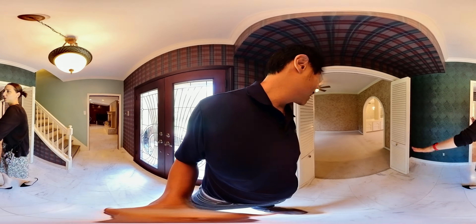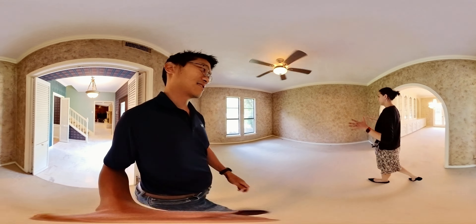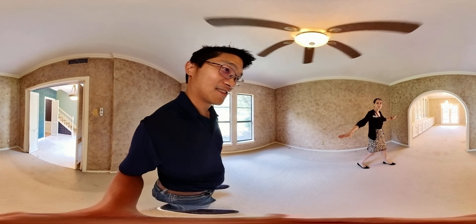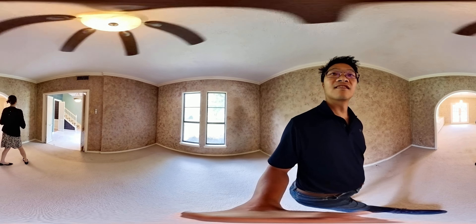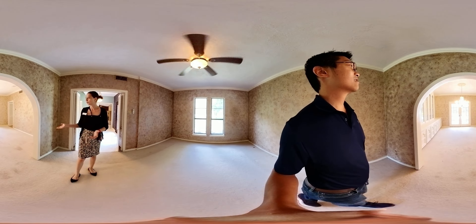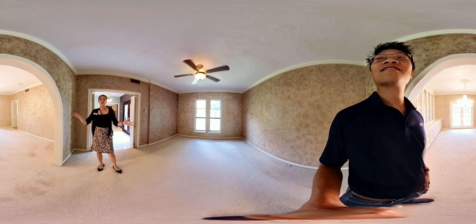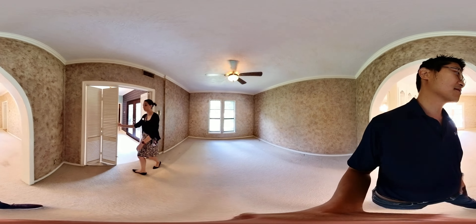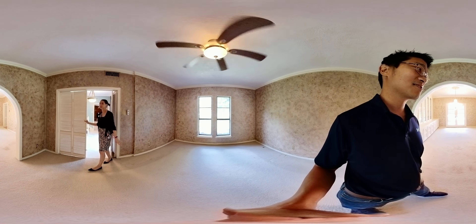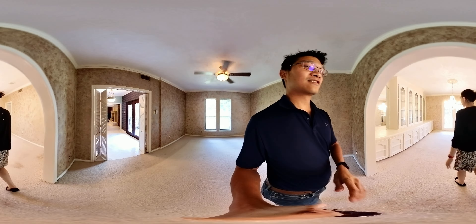Welcome! We're going to start in the formal living room — imagine your Christmas tree over here with all the presents and everybody around. It opens to the formal dining room with a nice archway you don't get in newer homes. You can also use this as an office since it already has closets for privacy, and you can add glass doors if you want more privacy.